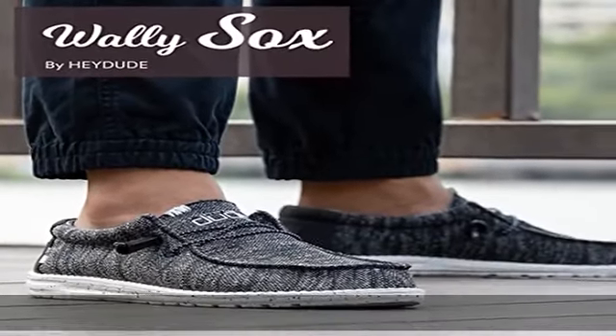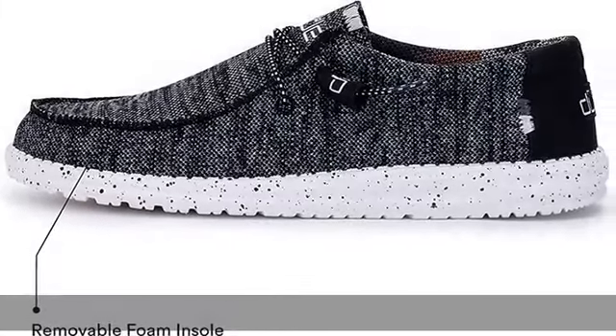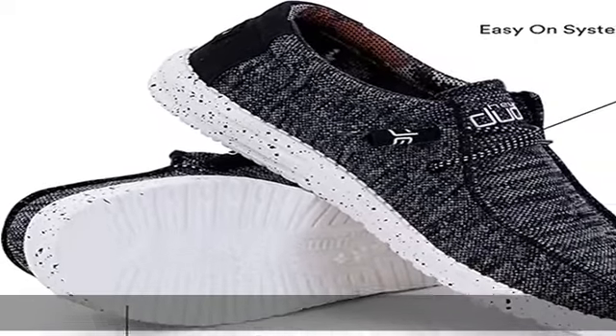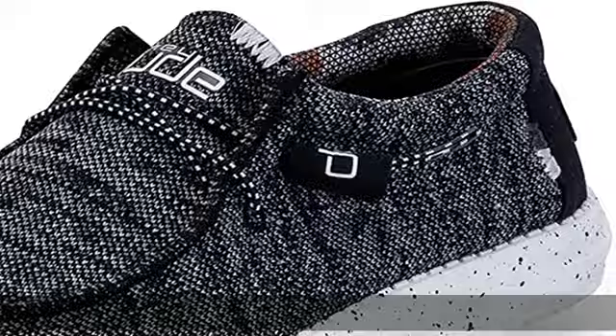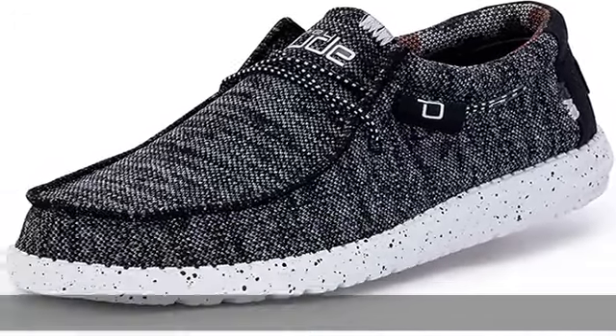Featuring an insole that reduces odors, lightweight outsole, and breathable cotton fabric that makes the Wally one of the most comfortable shoes on the market. Great for travel and on the go — the removable memory foam cushioned insole provides maximum comfort and reduces sweating and odors.